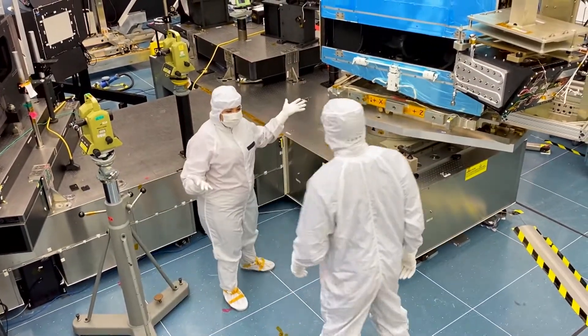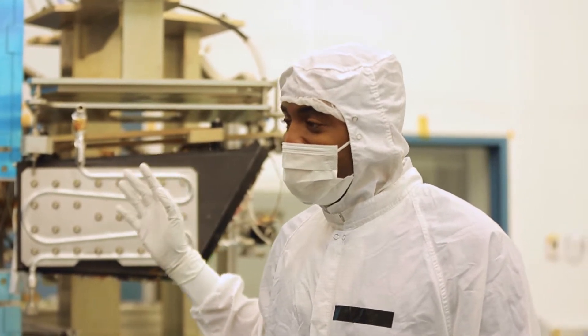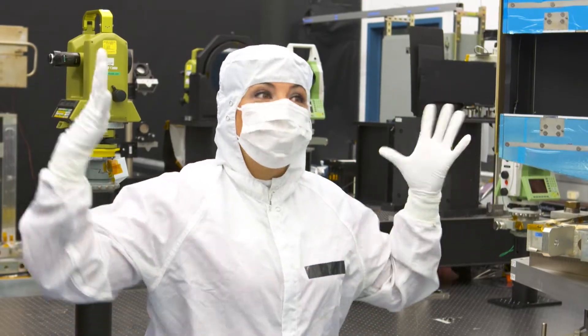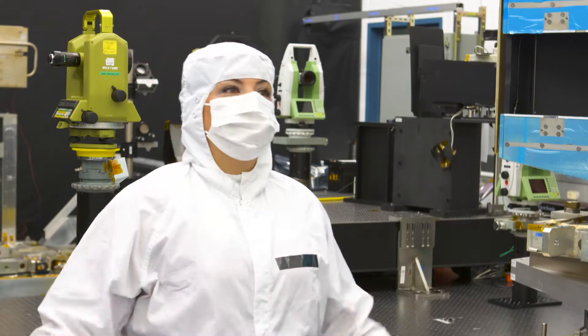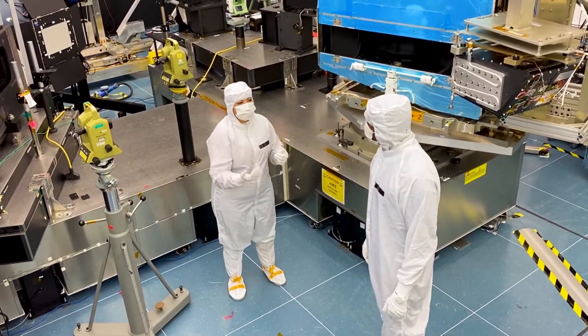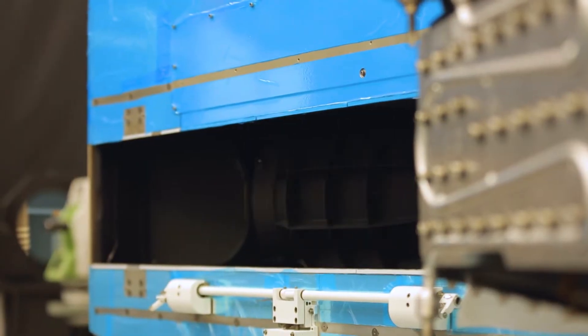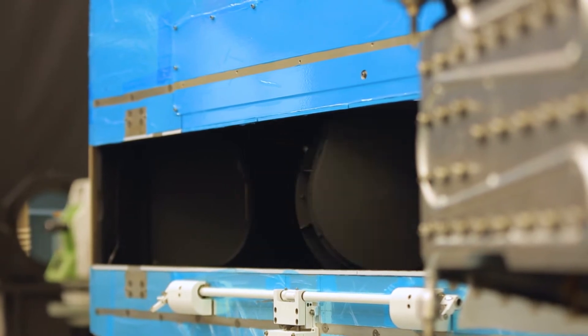Oh, here it is. This is VIIRS. This is large, Julie. VIIRS is very large, and the spacecraft it flies on is even bigger than that — that's why we call it a bus. This is the main event here — this is our telescope. The telescope spins around once every two seconds. That's what's grabbing all the photons. And then inside of VIIRS are all the lenses and mirrors that are going to bounce those photons onto the detector.